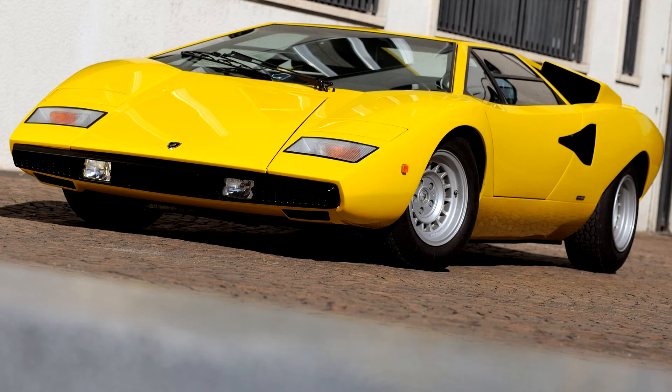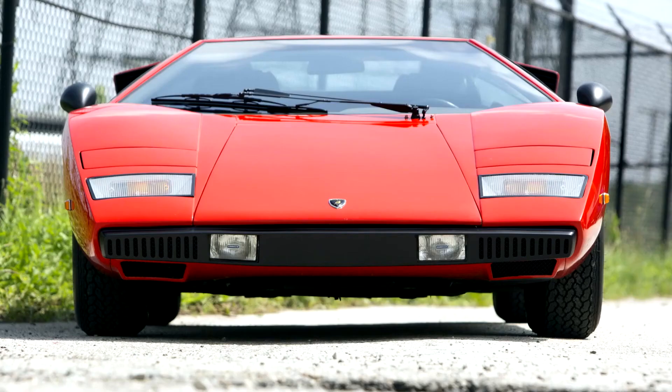The styling had become rather more aggressive than Gandini's original conception, with the required large air scoops and vents to keep the car from overheating, but the overall shape was still very sleek.